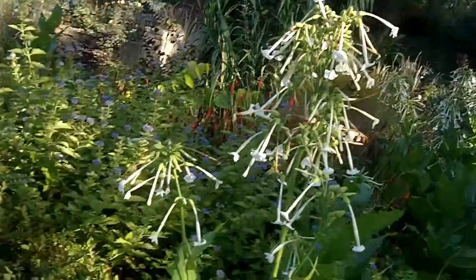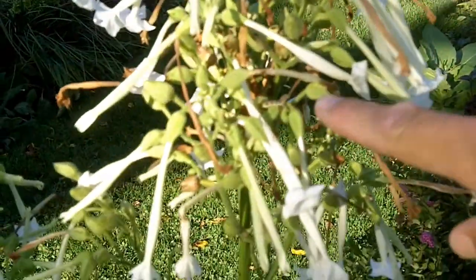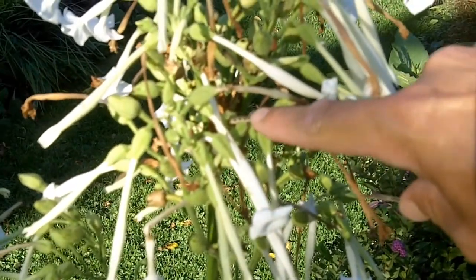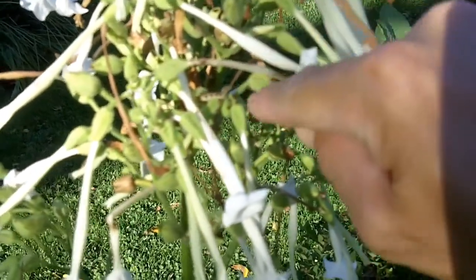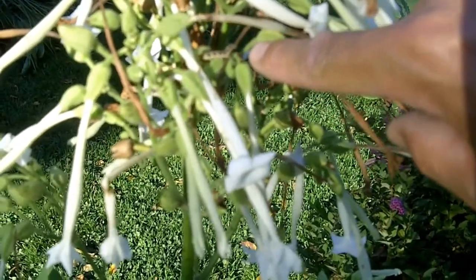I'm going to show you the actual critter. Let me turn the camera around and see if I can find it. So through here — there are my fingers — right at the end of my finger, that's the guy right there. You'll notice he's going into the bud of the flower. And by the way, this is a little waste product of this budworm.